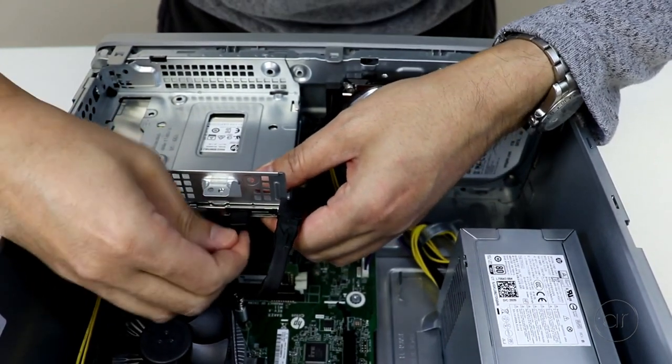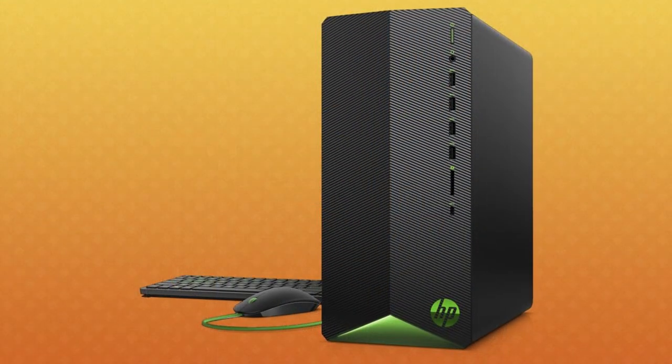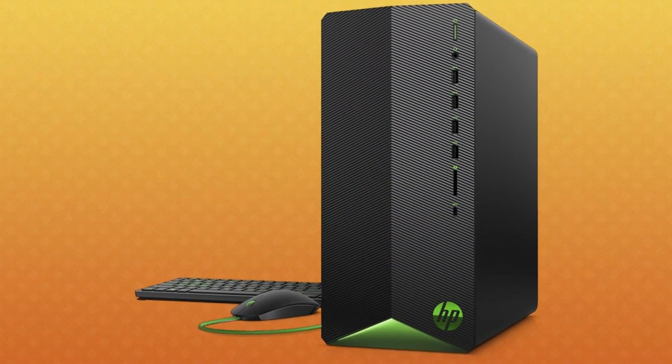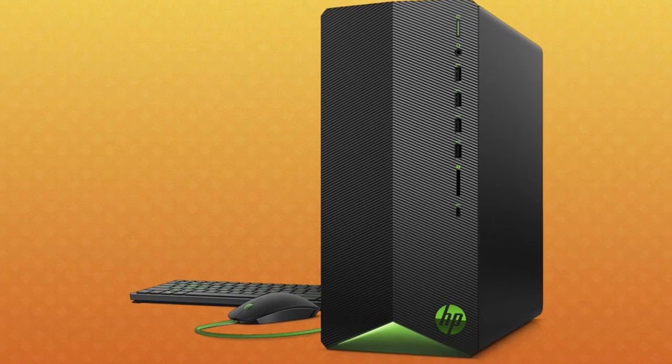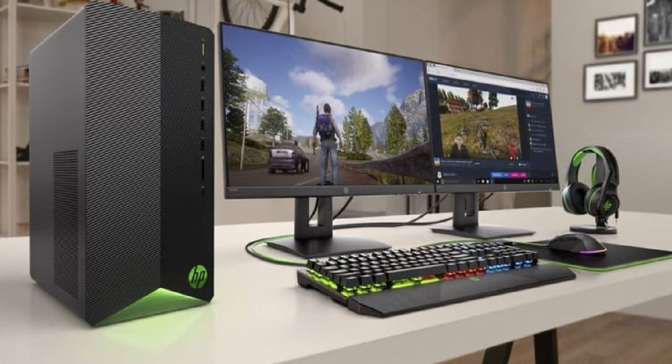The only downside for this PC is the airflow for the case — it doesn't seem to have a lot of airflow. But other than that, I think it's worth the buy. If you don't want to buy the HP Pavilion, you can go with the ABS one and it will be totally fine. But if you want to do more multitasking, this gaming PC will perform better.